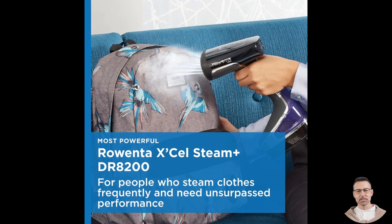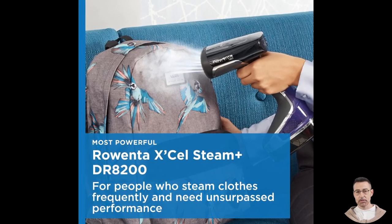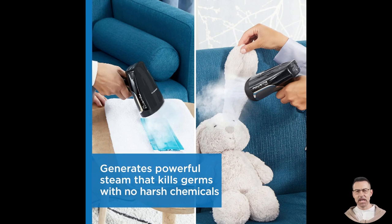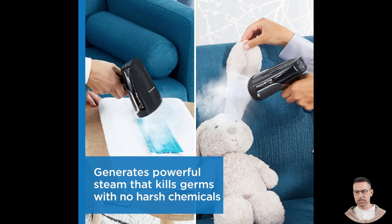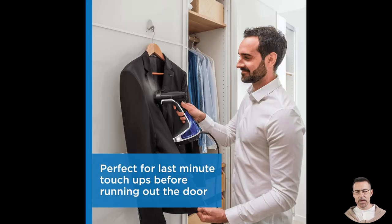Speaking of attachments, the Rowenta XL comes equipped with multiple diffuser heads, adding to its versatility. Whether you're freshening up delicate clothing or tackling thicker fabrics, there's an attachment to suit your needs. This thoughtful addition enhances the steamer's adaptability, making it a go-to device for a variety of tasks.